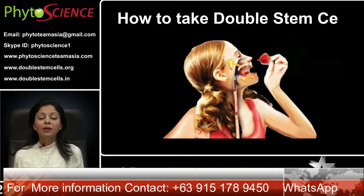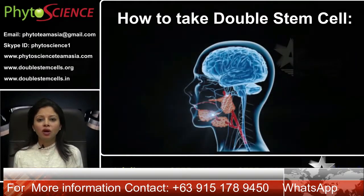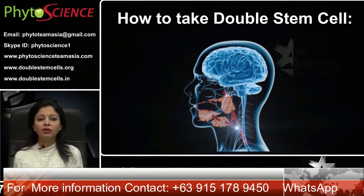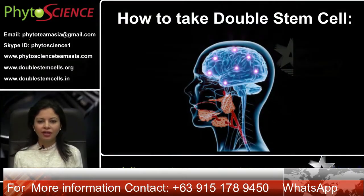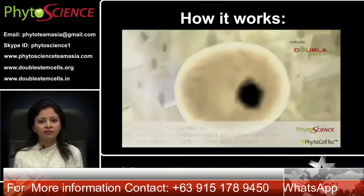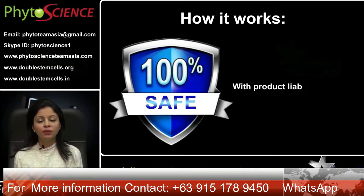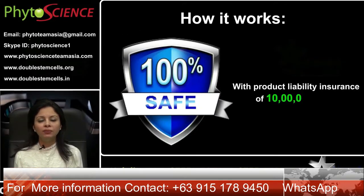How to take double stem cells? Put one sachet under your tongue and leave it for a few seconds. It will dissolve with your saliva and be absorbed by the nerves under your tongue directly to your brain. It works on nanotechnology with immediate 100% effectiveness without any stomach processes. It's totally safe, with product liability insurance of 1 million USD.